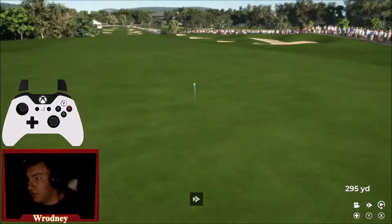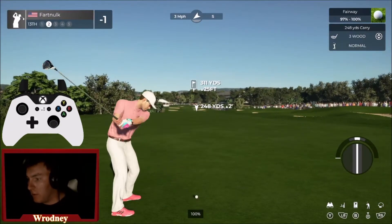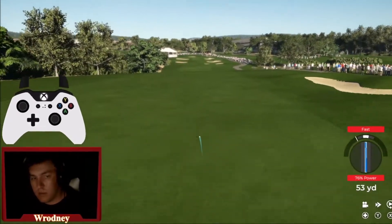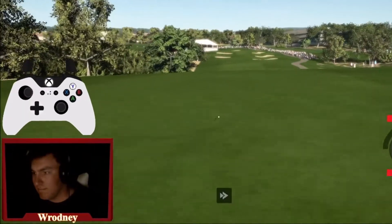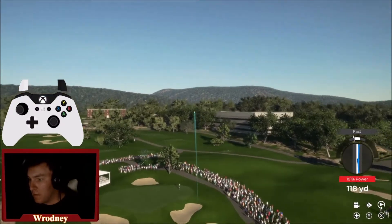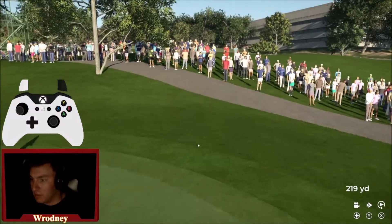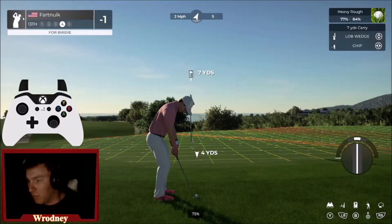Nice FPS chug on this hole because of all the trees. When I hit the three-wood it might have just been the setup for the perfect hybrid shot. That isn't bad — for the birdie.